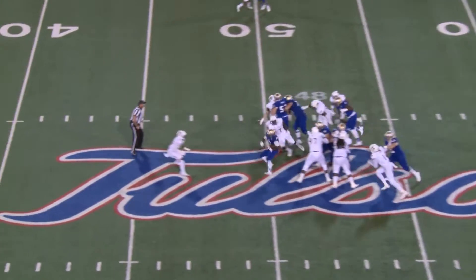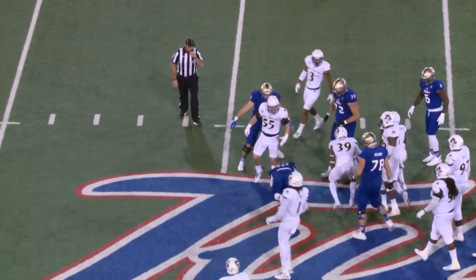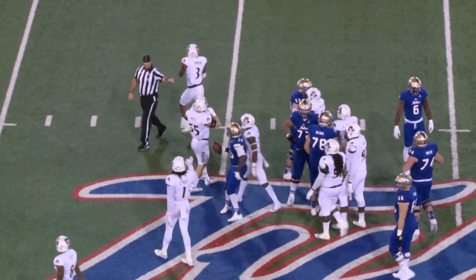Here's the snap and the handoff up the middle. First down, Flanders to the 50 and he cartwheels to the 47-yard line.